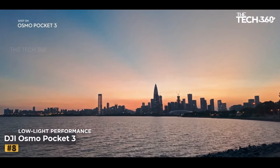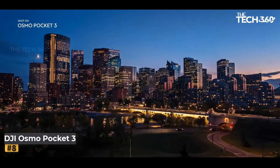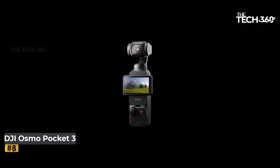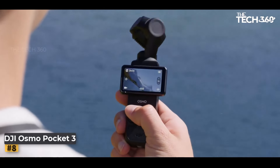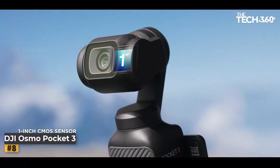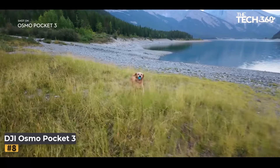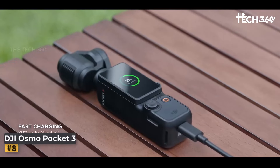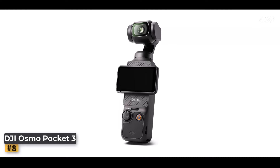Number 8: DJI Osmo Pocket 3. Are you ready to take your vlogs to the next level? Look no further than the DJI Osmo Pocket 3 Creator Combo. Packed with cutting-edge features and advanced technology, this compact vlogging camera is designed to capture stunning footage with ease. Featuring a 1-inch CMOS sensor, the DJI Osmo Pocket 3 captures breathtaking 4K resolution footage at an impressive 120fps.